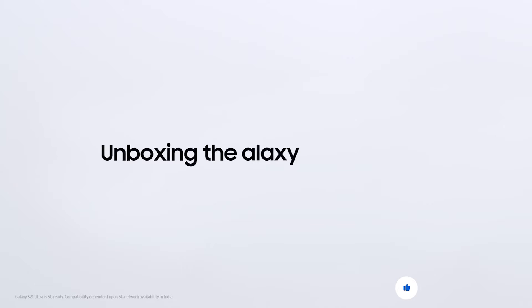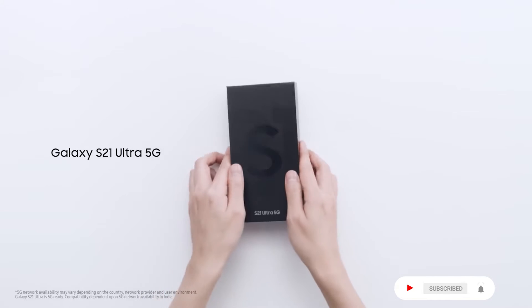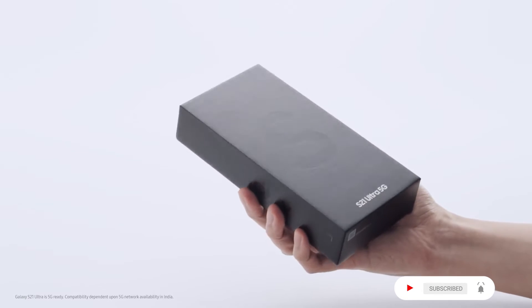Unboxing the Galaxy S21 Ultra 5G. This is your Galaxy S21 Ultra 5G. Nice to meet you!